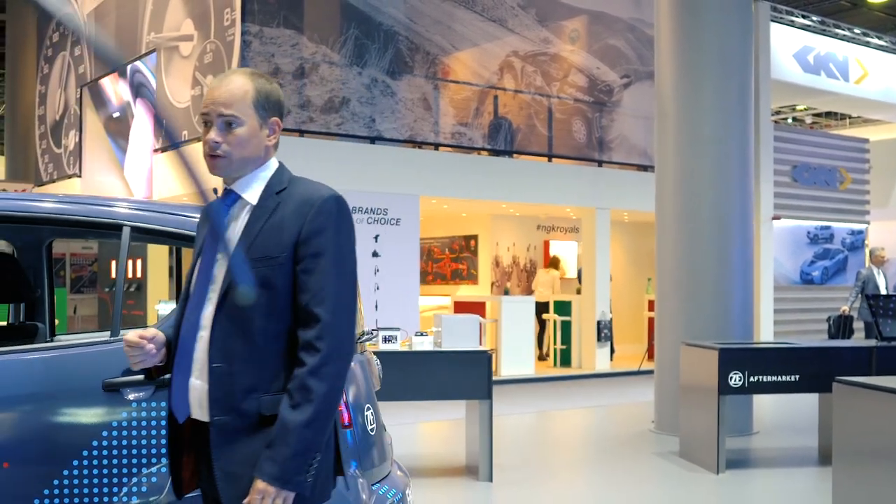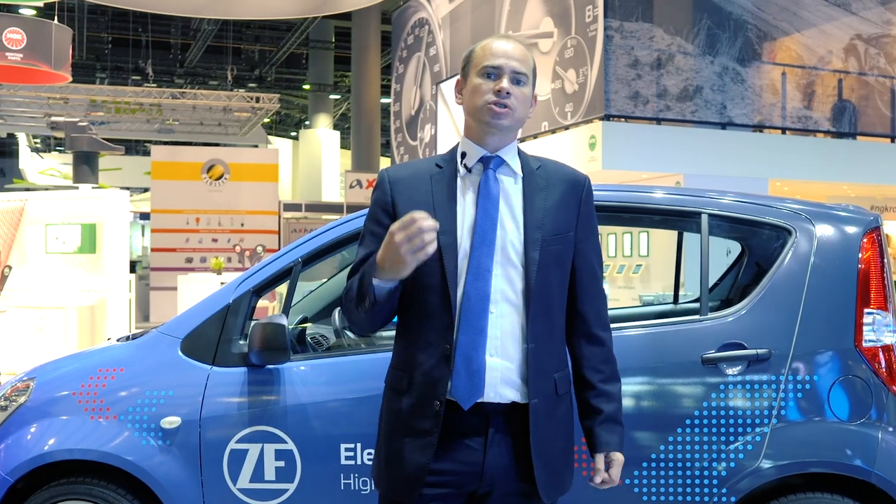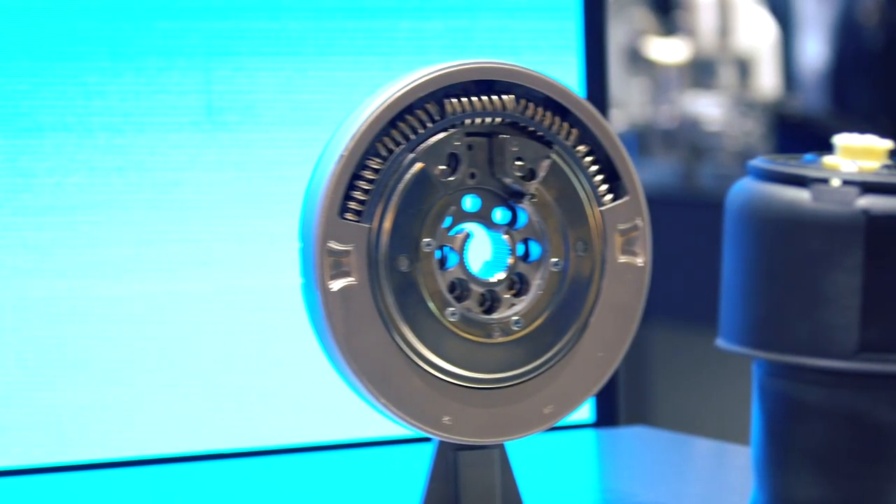I just want to show you around the stand — our campaigns throughout are on display. We have SACHS Proven Performance, where we really focus on the motorsport heritage of SACHS and how we implement that into passenger cars. All that technology goes right from the racetrack to the road.